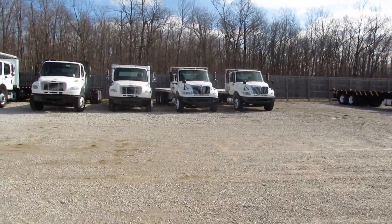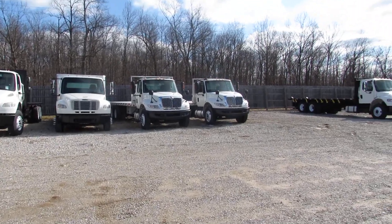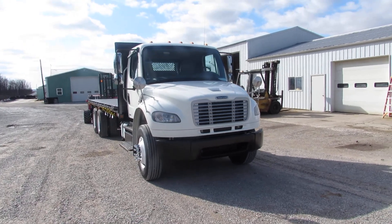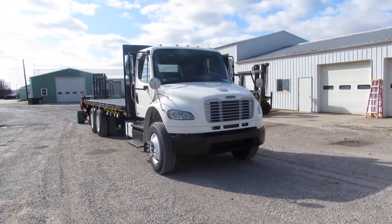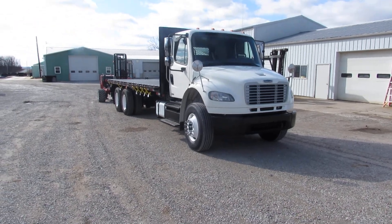We have plenty of trucks, plenty of lifts, and plenty of trailers in stock for you today. Give us a call — we'd love to hear from you. We can put a package deal together: one piece, two pieces, whatever you need for your business. We're more than happy to help.